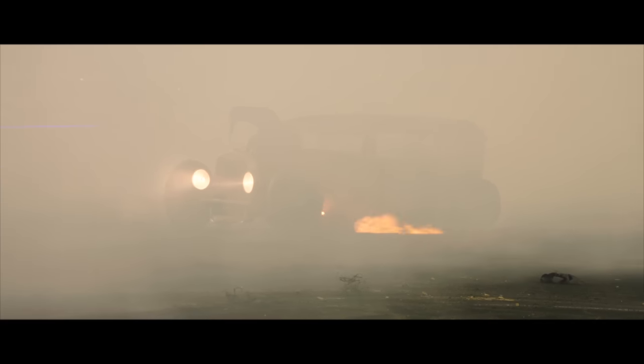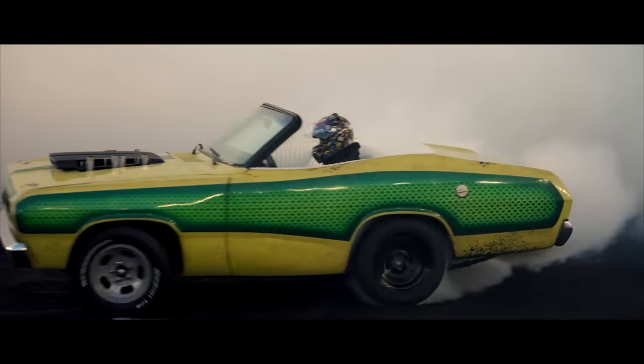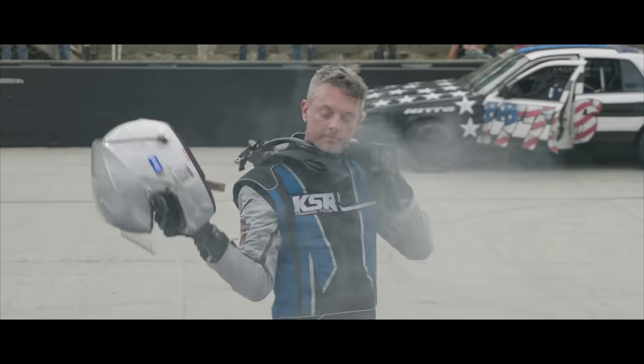The Bristol 1000 — 100 laps around Bristol Motor Speedway. The biggest Cletus in cars event we've ever had. Biggest crash in a Cletus McFarland race in the history of us doing these events. Absolutely totaled the car.